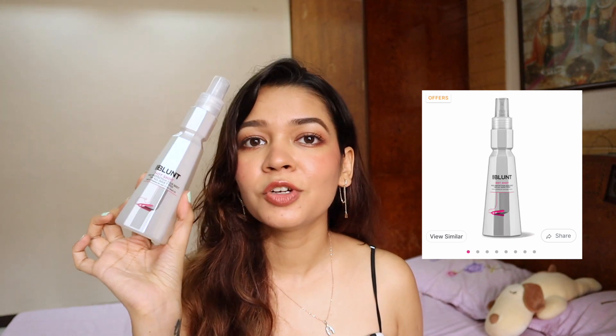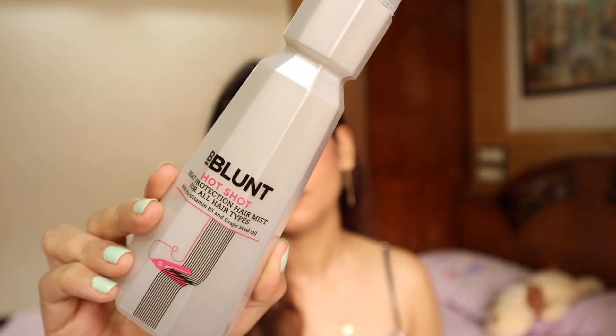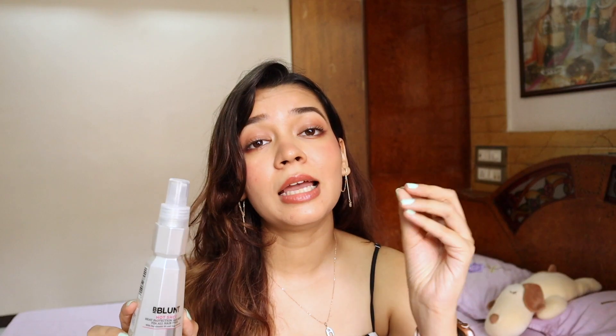Next I have a product I've repurchased many times - I've even worked with them and I absolutely love and recommend it. It's the Bee Blunt heat protection mist. It is so good. I use it before styling my hair, and if I'm at a wedding getting my hair styled, I always tell the stylist to spray heat protection first. My hair is really thin and sensitive, so heat protection is a must.